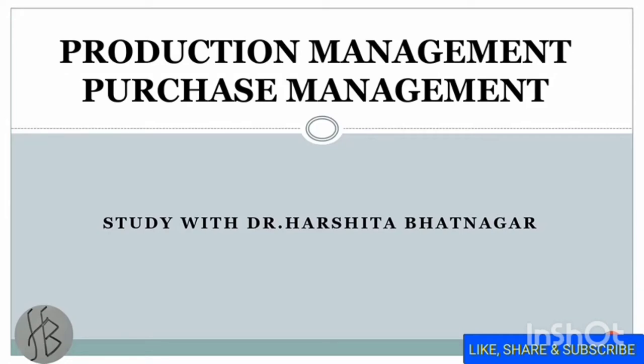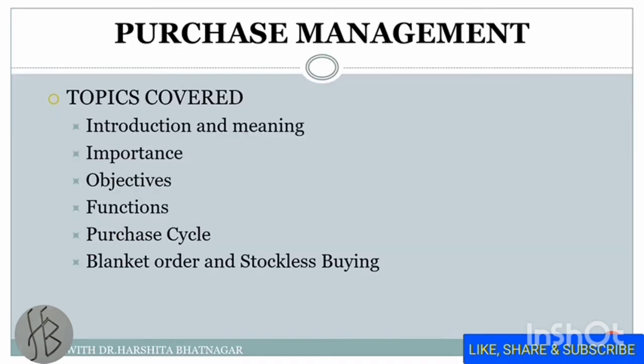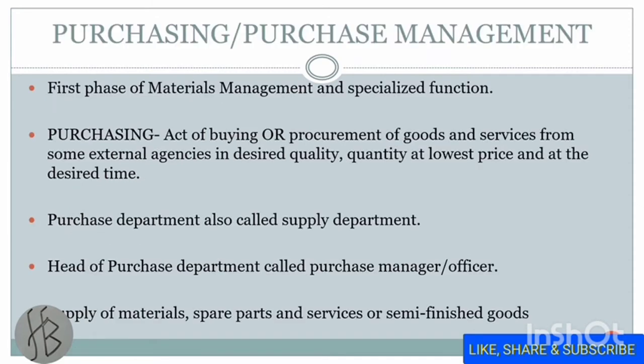Hello everyone. Today's topic is purchase management. In this video we will discuss the introduction and meaning, the importance of purchase management, the objectives and functions, the purchase cycle, and what is meant by blanket order and stockless buying.